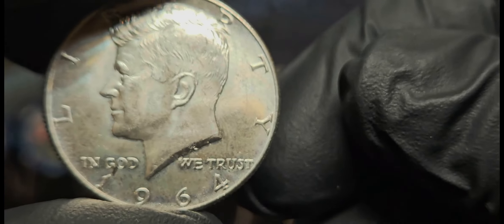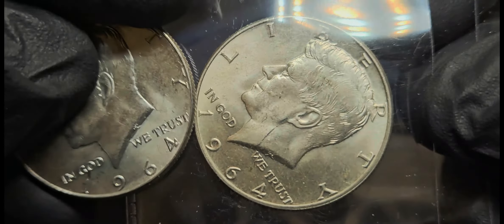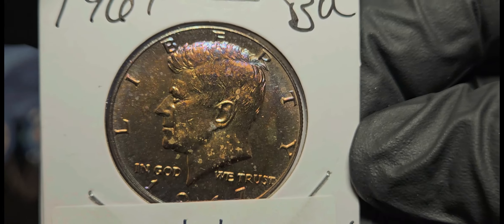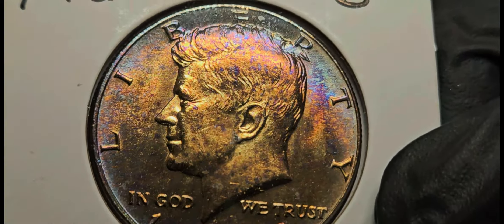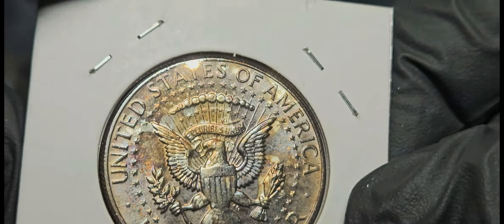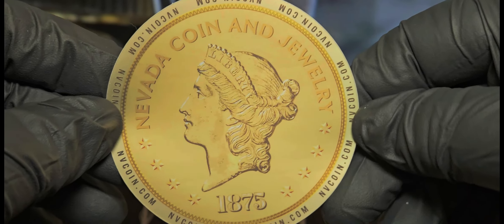I also got a 1964 Kennedy half — that one's in pretty good condition. Here's another one, also a 1964 Kennedy half, 90% silver, really cool. But check this one out: a 1967, that's a 40-percenter, but look at that toning on it — got some blues and some purples, the whole rainbow on that one. A 1967 Kennedy half dollar toner, really cool.